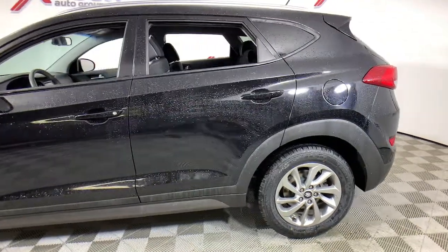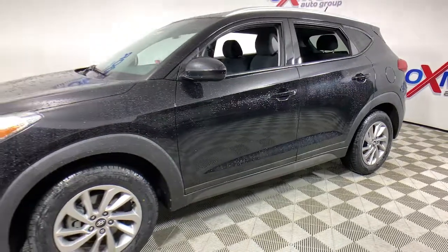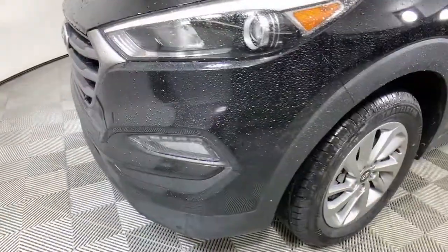This could be the car for you: the 2016 Hyundai Tucson. With less than 120,000 miles on the odometer, this vehicle stands out from the rest.